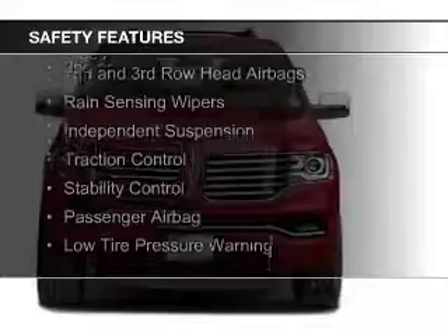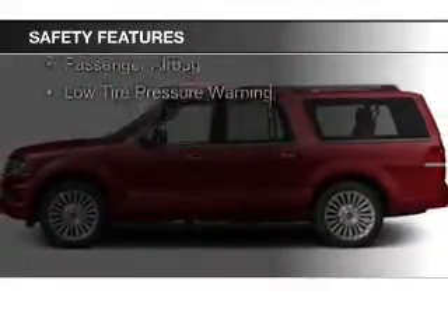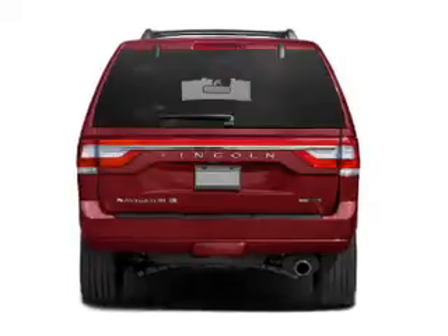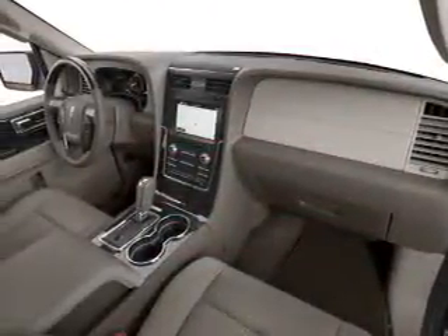Safety was made a priority with these features: Xenon headlamps, curtain head airbags, side airbags, second and third row head airbags, rain sensing wipers, independent suspension, traction control, stability control, a passenger airbag, and low tire pressure warning — great quality at a great price.